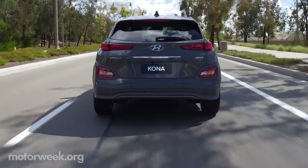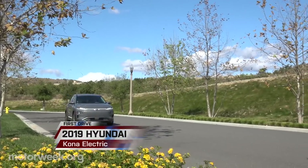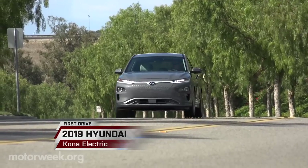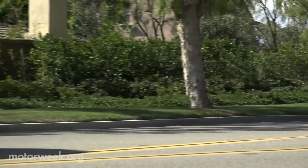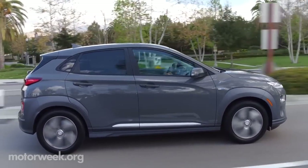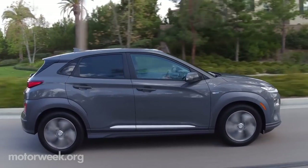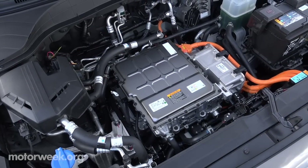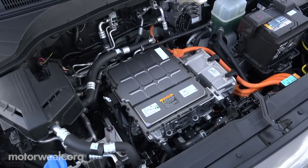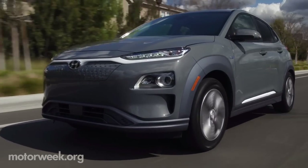Hyundai's electric endeavors also include battery electric — that's where the 2019 Hyundai Kona electric comes in. The front fascia is a subtle sign electricity is swiftly rolling the front wheels. It shares the same platform as its gas-sipping siblings, with some adjustments to accommodate the 64-kilowatt-hour lithium-ion battery under the floor that supplies the motor, generating 201 horsepower and 290 pound-feet of torque for 258 miles.